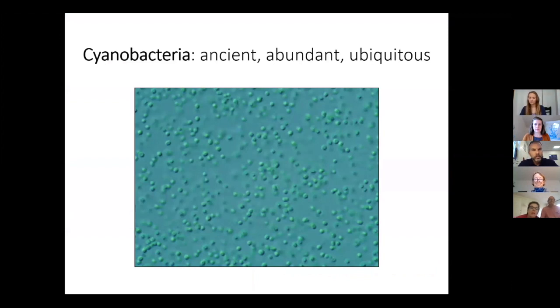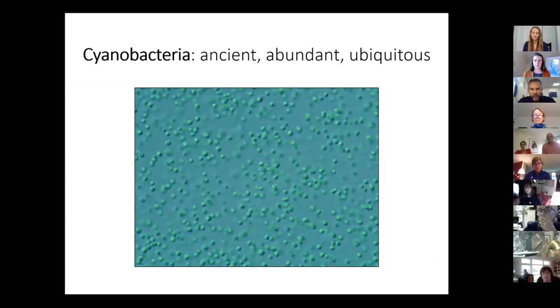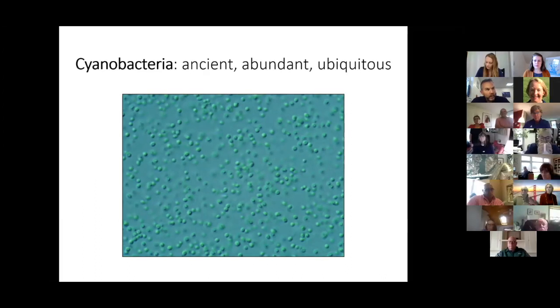I want to start by talking about cyanobacteria. Cyanobacteria are really amazing — they are the first photosynthetic organisms to evolve on this planet, more than three billion years ago. They started photosynthesis on planet Earth, and as you know, almost all energy and life on the planet relies on photosynthesis. So we really have to thank cyanobacteria for the evolution of life on this planet as we know it. Despite the fact they evolved three billion years ago, cyanobacteria are the most abundant photosynthetic organisms on planet Earth today — more than any other type of photosynthetic organism.